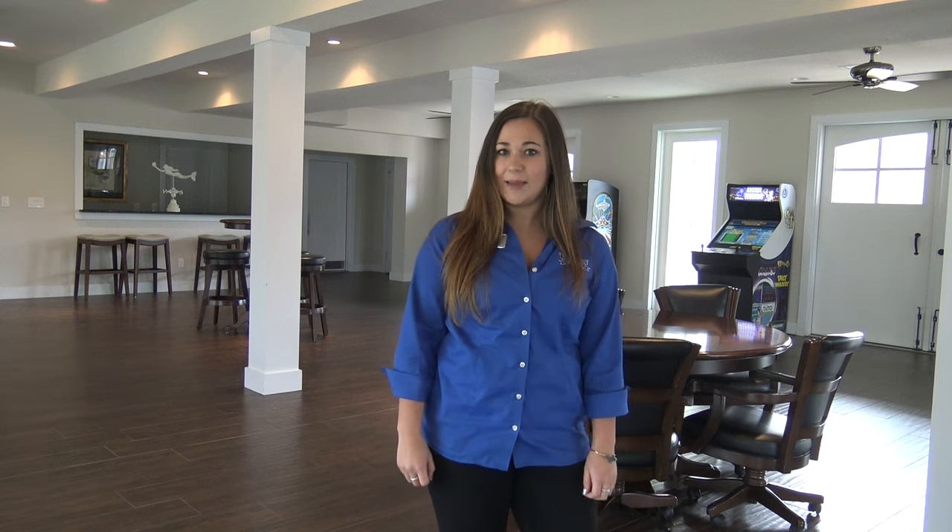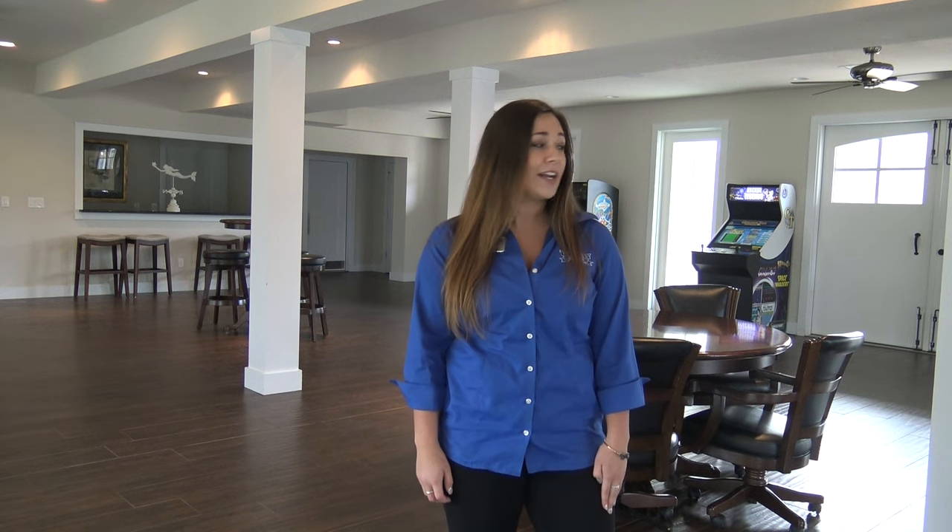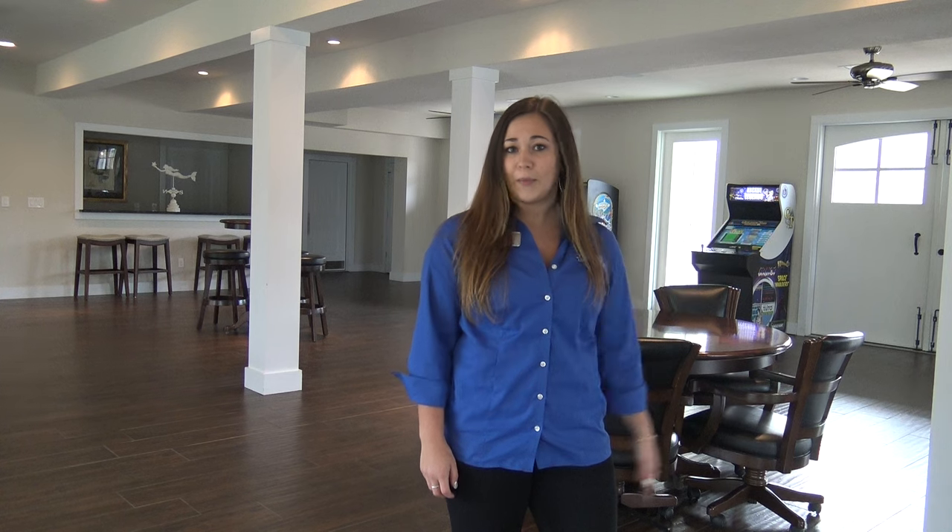The most surprising part about level one of this home is a spacious entertainment area located off of the family room. There's plenty of arcade games, lots of space for you and your family to have fun, and my personal favorite part is the carriage doors that open up for an open air atmosphere.